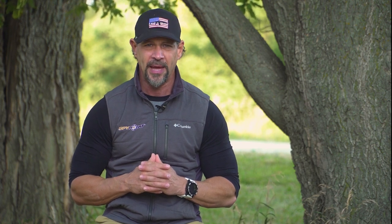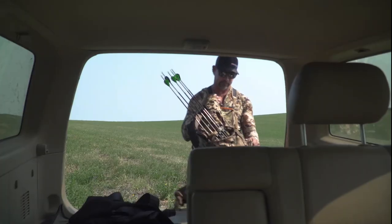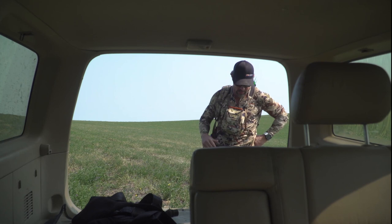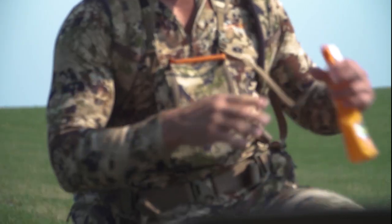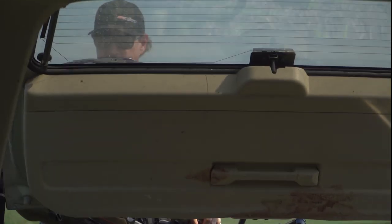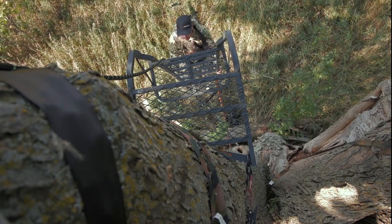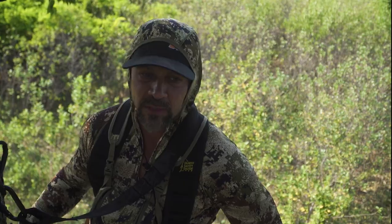We're getting down to the wire and we're going to a stand that I have a love-hate relationship with that I've hunted in the past. We know there's a shooter buck in this area and we've been waiting for the right wind to hunt this set. It's our last night here in South Dakota — our second sit in this spot where we're right in the backyard of a big buck. He's heading right over these cut points. We've got water over here to our right. Last night we didn't see the deer. We're not going to have a lot of shot options, but if he cooperates, we can pull it off.